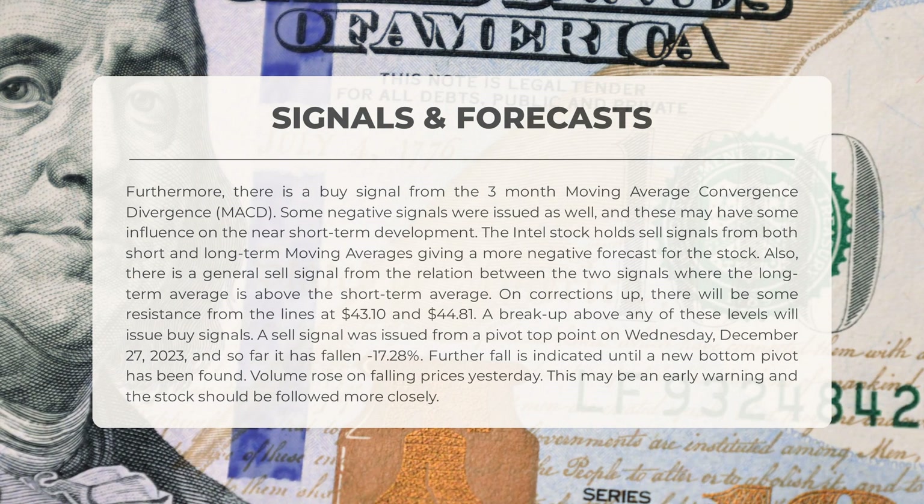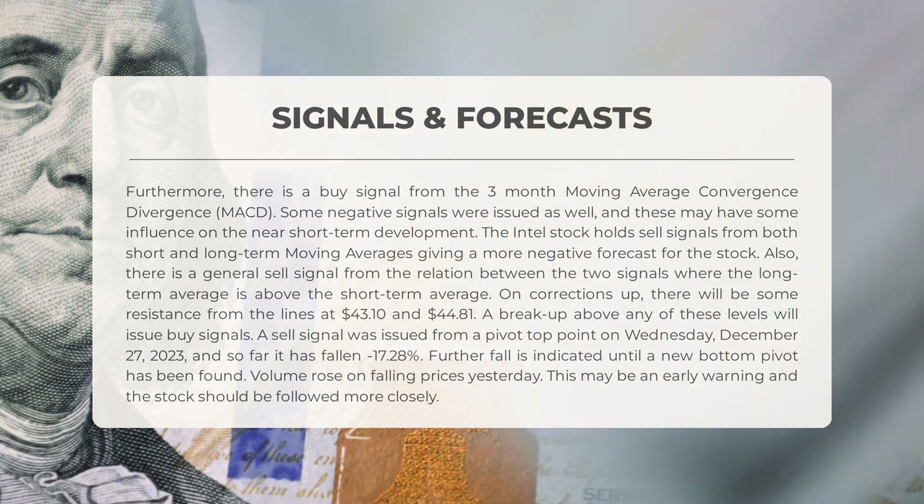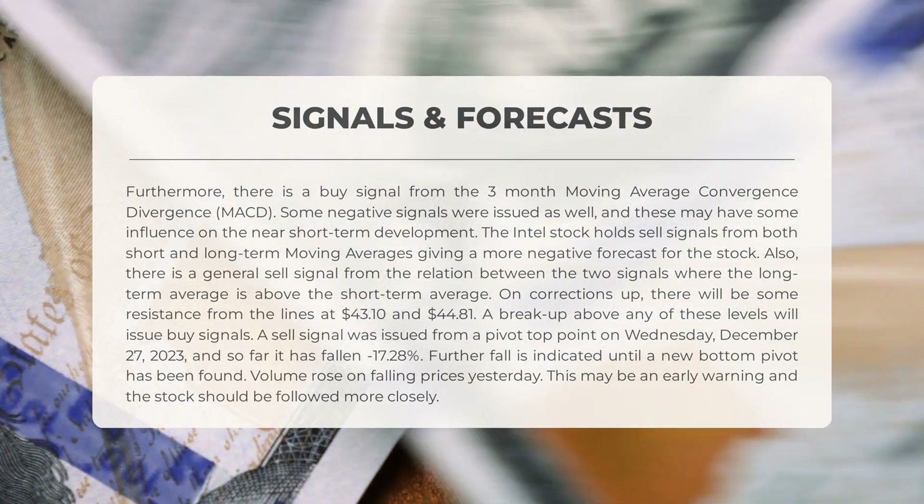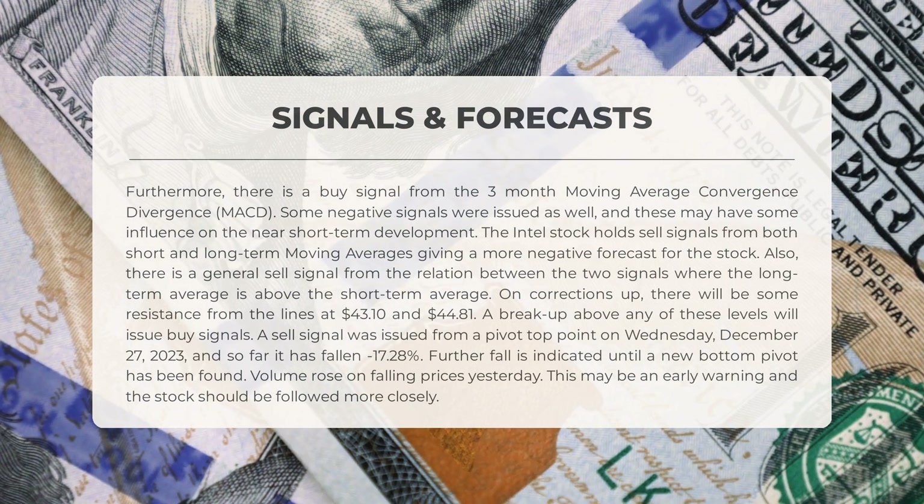Additionally, a general sell signal is present due to the long-term average being above the short-term average. Resistance levels at $43.10 and $44.81 may pose challenges, but a break above these levels could trigger buy signals. A recent sell signal from a pivot top point on December 27, 2023 resulted in a minus 17.28 percent decline, indicating a potential further fall until a new bottom pivot is established. Increased volume on declining prices serves as an early warning that warrants closer monitoring.